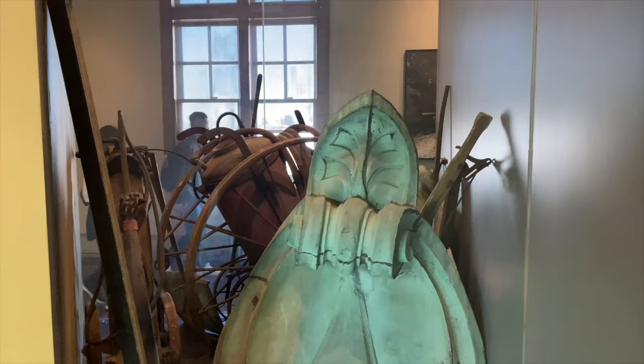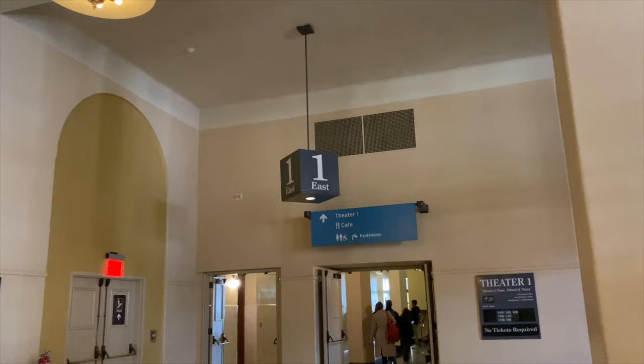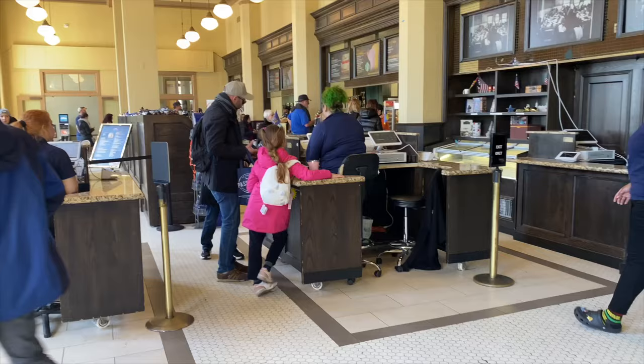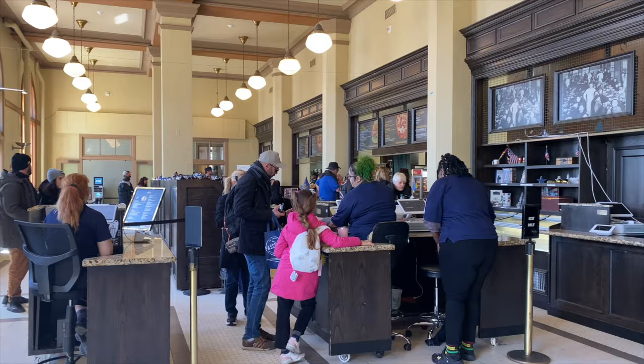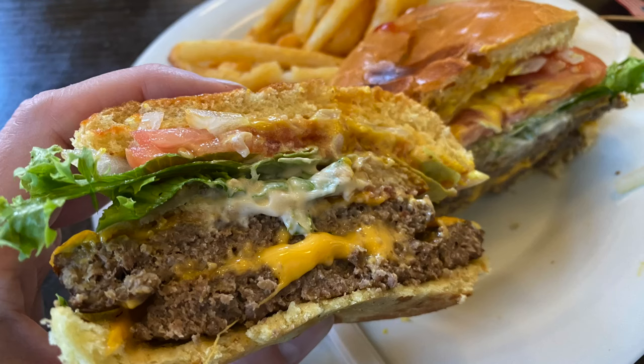Liberty's Centennial in 1986 sparked the restoration project of the main building. Pay close attention to your timing — I recommend making sure you give yourself time to get some lunch before your hard hat tour. There is a cafe available on the first floor with a variety of options. The food is overpriced, but where else are you going to go? Luckily, the food was very good and there were a lot of options.